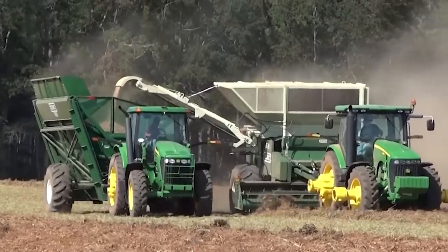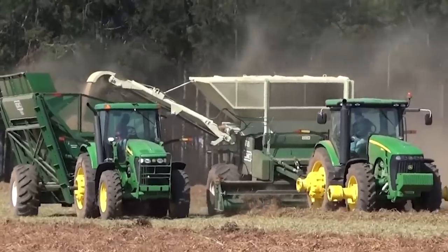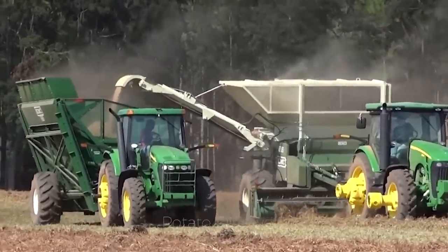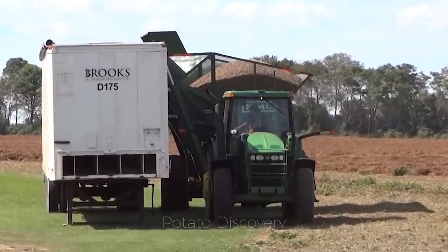Electronic eye and laser technology helps to sort, size and organize peanuts, then transfer them to the truck through a vertical line.